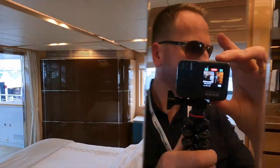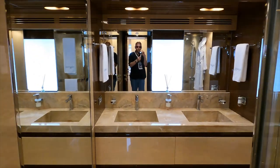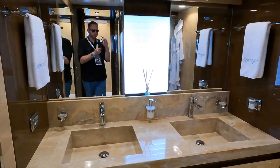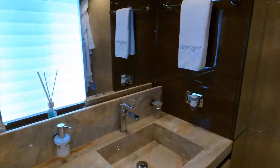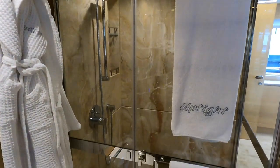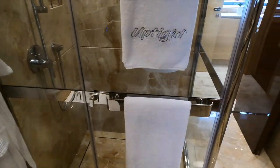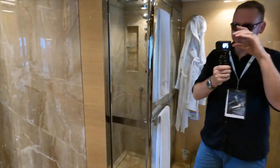In the owner's ensuite we find his and her sinks with a huge vanity mirror. The shower has one of the largest rain head fittings I have ever seen, and as someone who likes to shower twice a day for 30 minutes at a time, I can say with my hand on my heart I'd be happy to spend an equal amount of time in there.